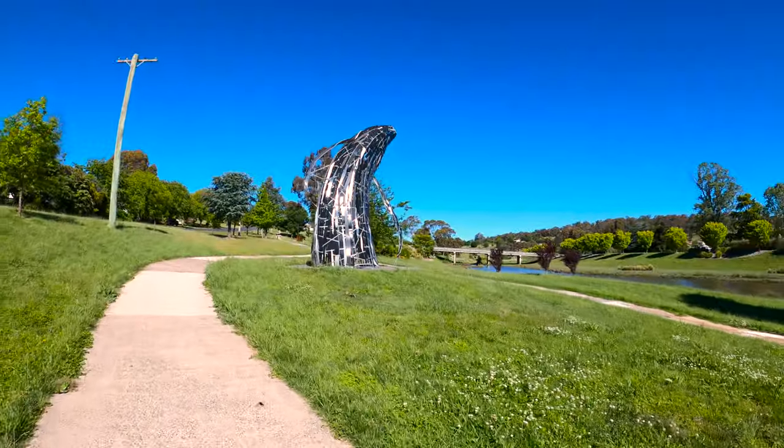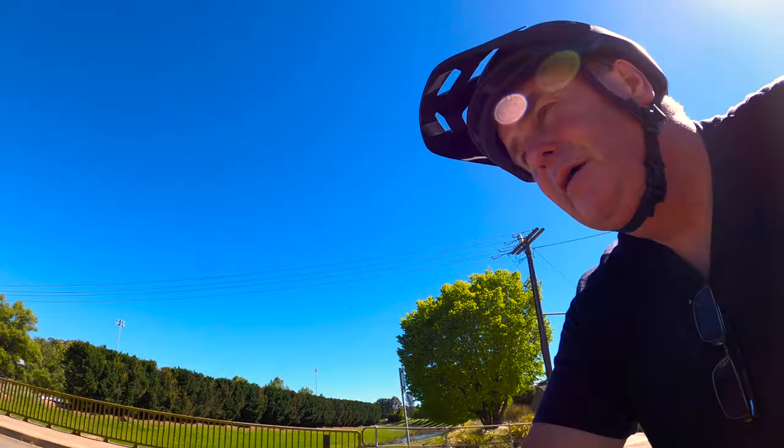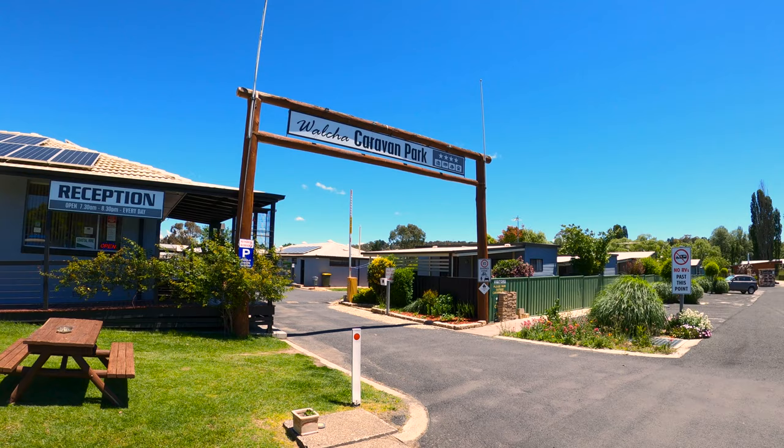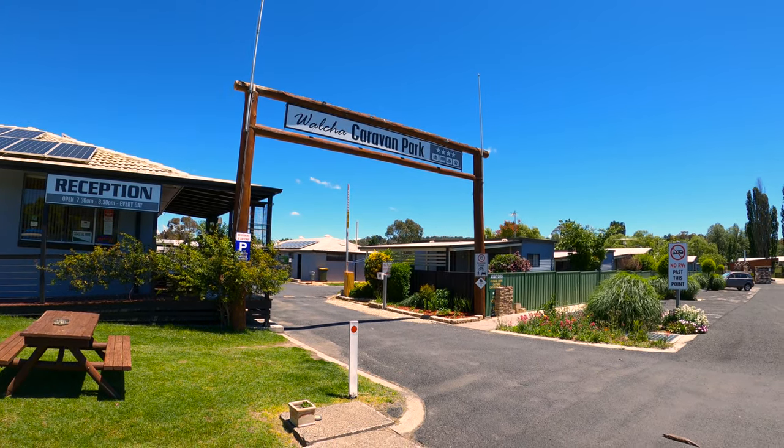Wolka's another nice, simple, working town. Very small. Very pleasant. Very happy people. Lots of artwork. Very pretty place. This is my accommodation for the evening, in the Wolka Caravan Park.